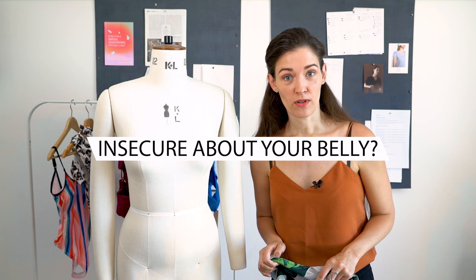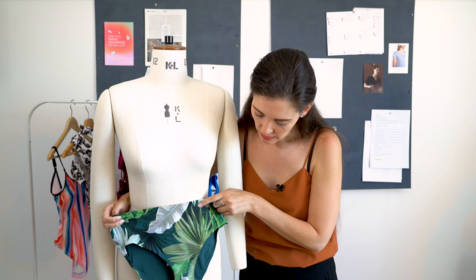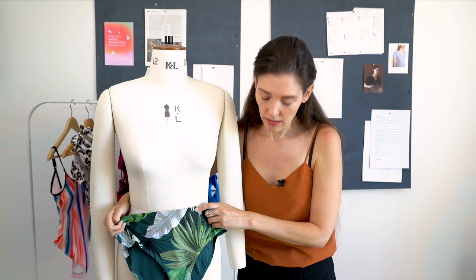If you're insecure about your belly — because it's your problem zone or just because your lower abs aren't at the top of their game today, which happens to everyone — I would highly suggest something high waisted like this. Not talking about the pattern, just the shape: simple cuts, high waist. I don't know about you, but when I'm at the beach I just want to go play. I don't want to suck my abs in and worry about how I look. I think in the 21st century, we're done with feeling uncomfortable in our clothes.